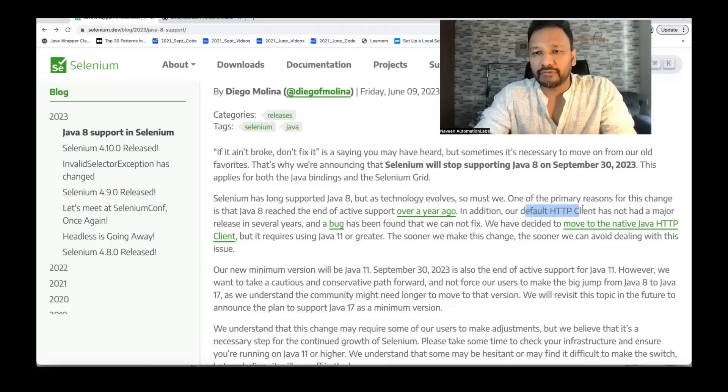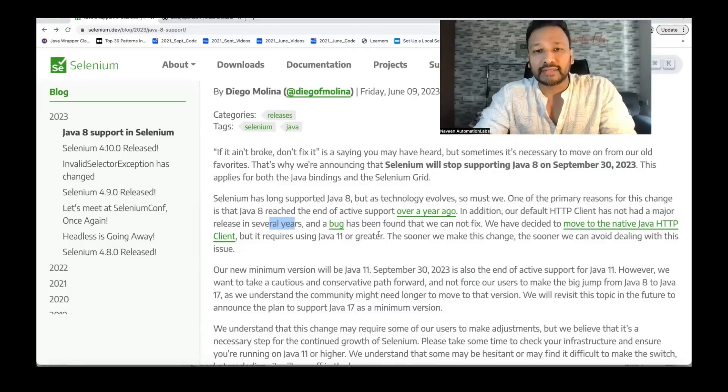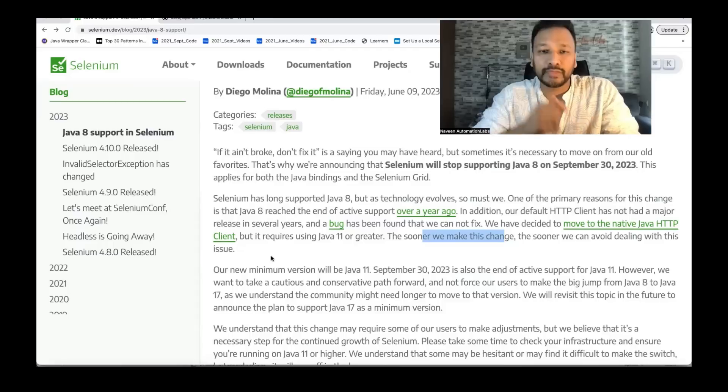The reason they've done this: there's been a major problem — their default HTTP client has not had a major release in several years. Whatever the API client, JSON Web Protocol, or WebSocket protocol Selenium is using internally to interact with Selenium binaries or the browser binary — whether it's BiDi or HTTP request client — it has a bug they cannot fix. So they decided to move to the native Java HTTP client, but that requires at least Java 11 or greater. With Java 8 they cannot fix that particular bug. That's why they had to stop supporting Java 8.